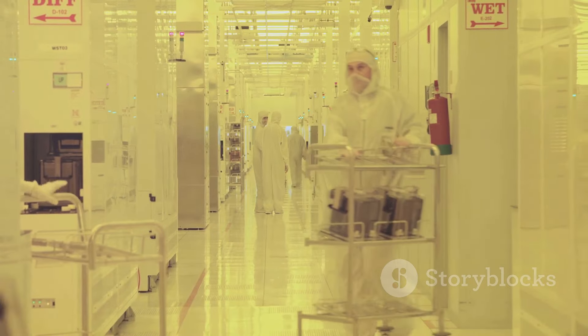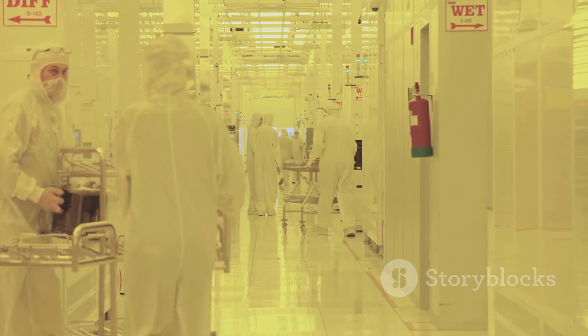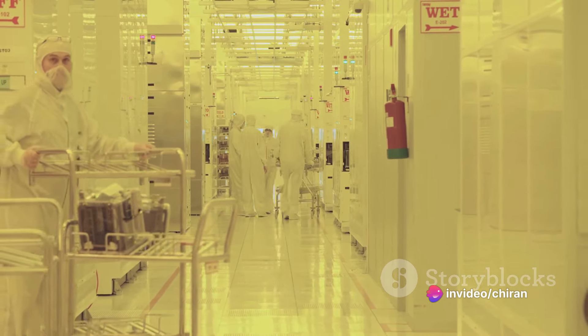It's a testament to Xiaomi's commitment to efficiency and innovation. Their relentless pursuit of perfection has led to the development of a production process so streamlined, it's almost poetic.